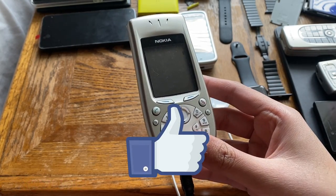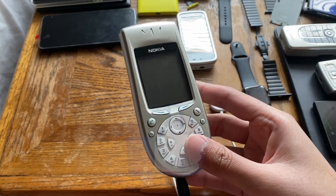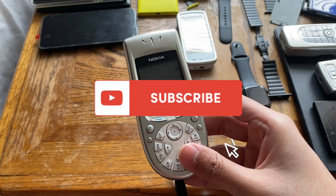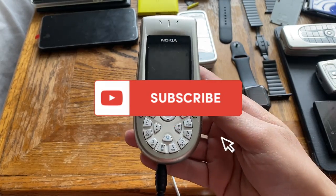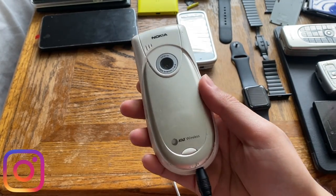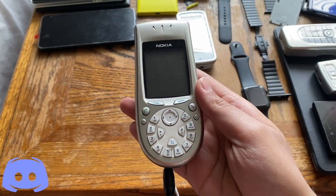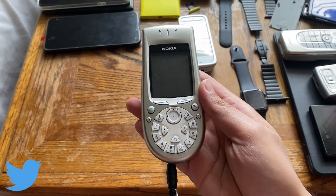The Nokia 3650 was announced in 2002 and released in 2003. It is the direct successor to the Nokia 7650, which was the first ever Nokia phone with a camera.